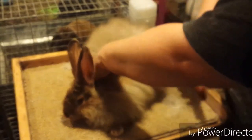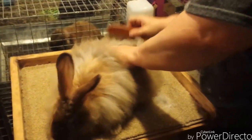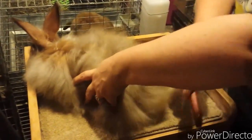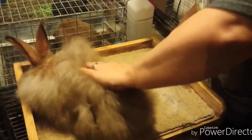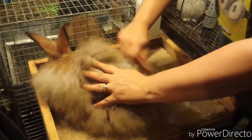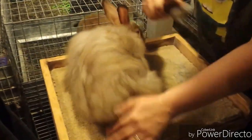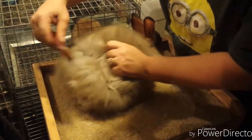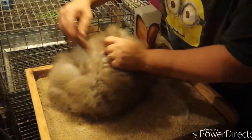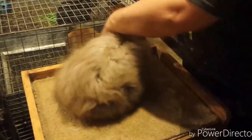Hi, this is Michelle from Wild West Fiber Bunnies. On the table today is Rarity. He's a Chocolate Agouti Satin Angora. He's getting groomed. He's got a lot of little mats right around his skirting area and that's because of his sister he shares a cage with, and around his bum. So we're going to brush those out and get all the little nips and webbing off of his coat.